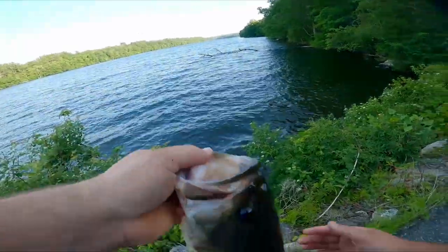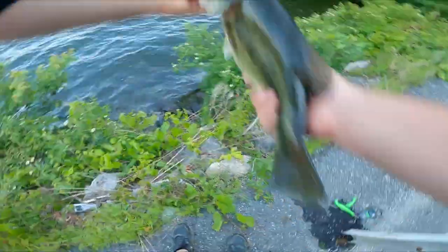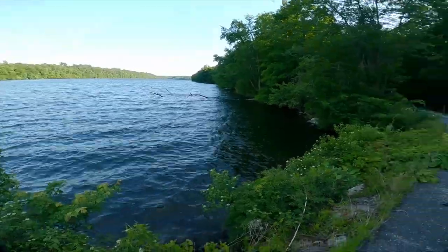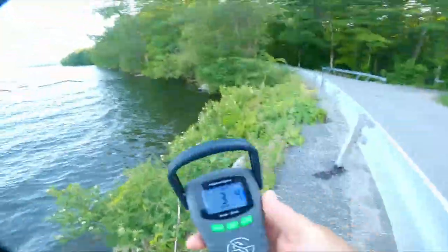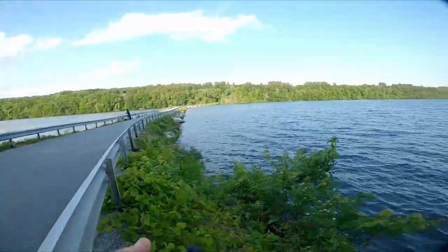Unfortunately got to toss her back. That's what I'm talking about. That was a good start — off to a good start. Three pounds, four ounces.